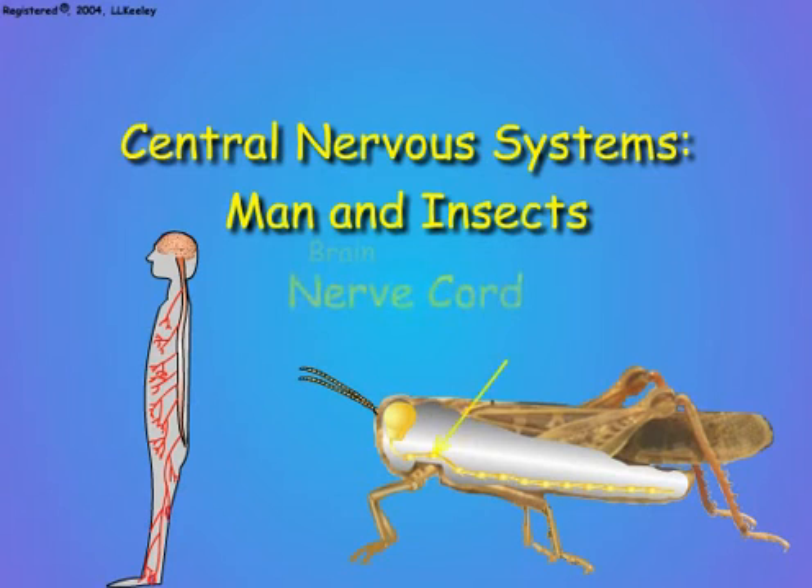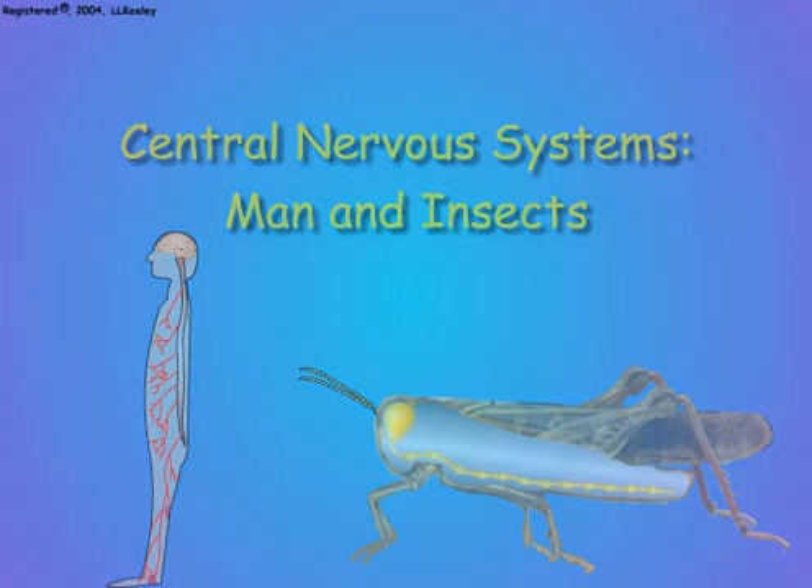There is a central nerve cord that conducts nerves from the brain to the internal organs and to the distant parts of the body, such as the limbs, to control movements. Since the nervous system controls nearly all bodily functions in complex animals, alterations in any of the nervous processes can have rapid, major physiological consequences.